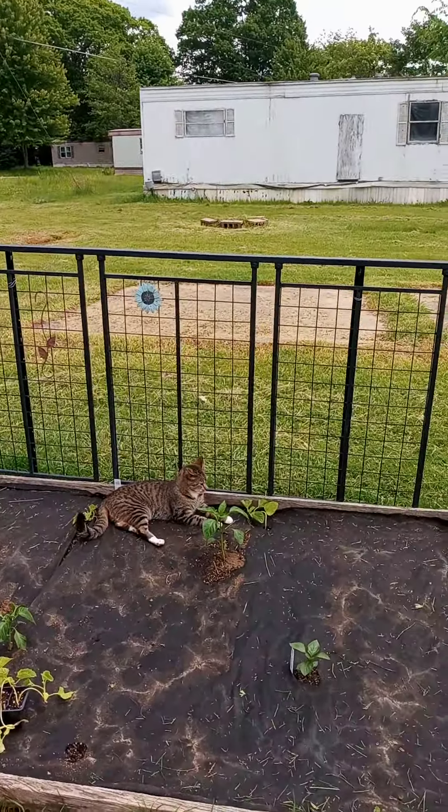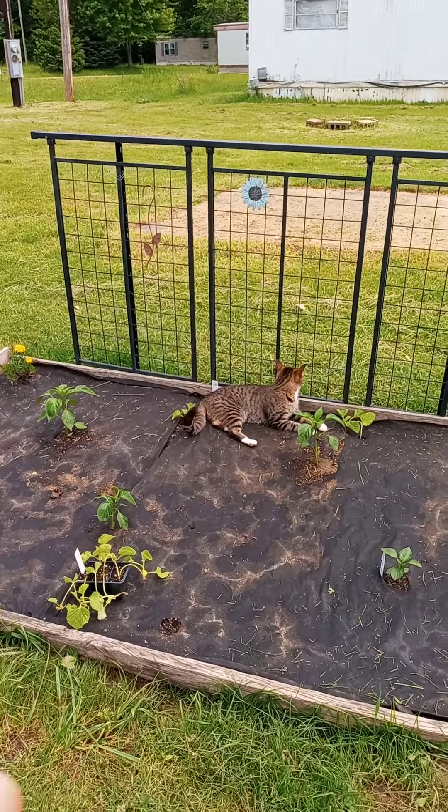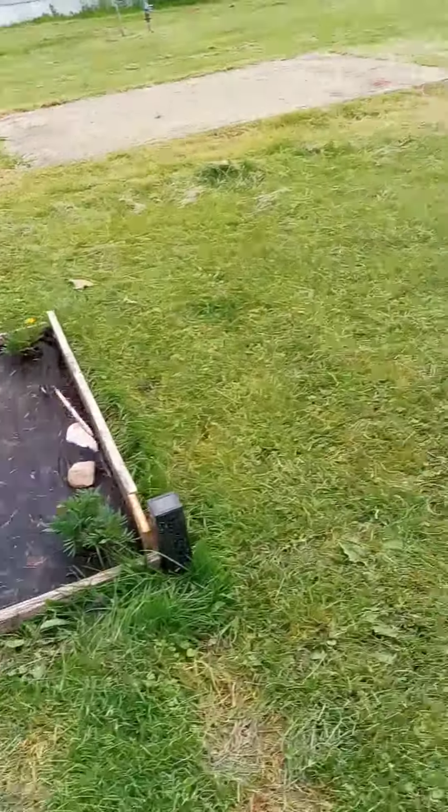This was like a bed frame or something that I found in the trash. I'll run those melons up that — if the cats don't destroy my things.